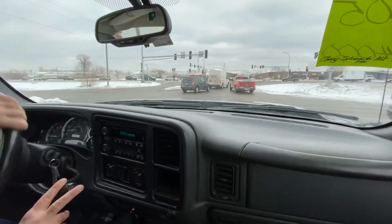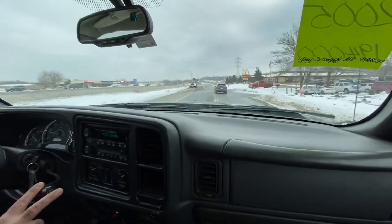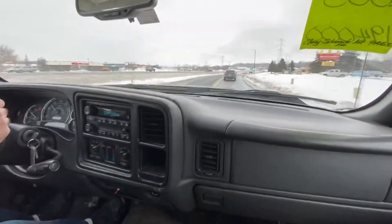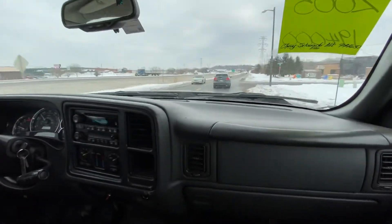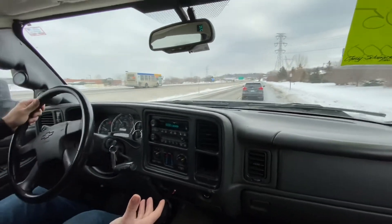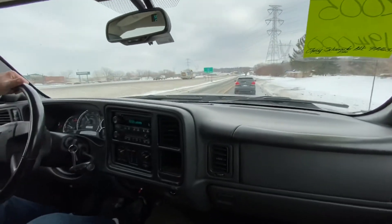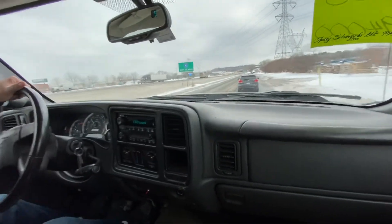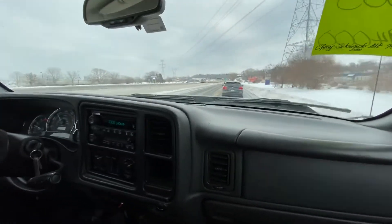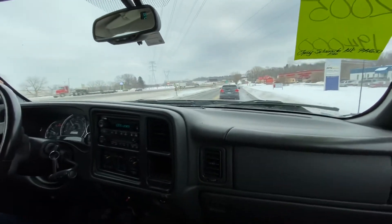Let's take you on a short drive on the 6.6 Duramax. Right now we're in two-wheel drive, but we'll test the four-wheel drive as well. As you can see, the Allison automatic shifts nicely. The vehicle drives straight — good alignment. The radio is locked, so that would have to go to the dealer to get unlocked. But it's a very nice drive.